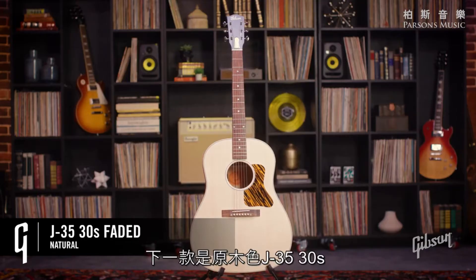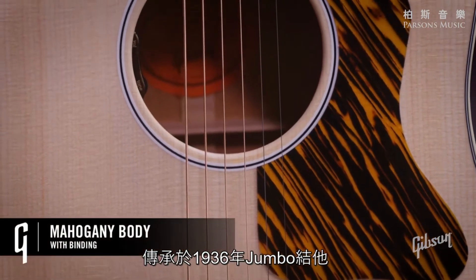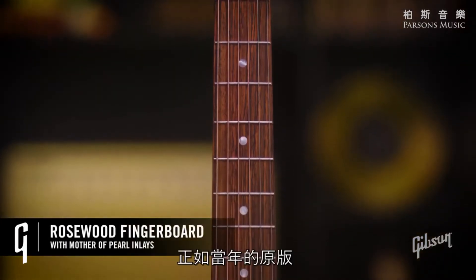Next up is the J35 30s Faded Natural. Evolving from the Jumbo in 1936, it's a wonderfully pared-down model that still offers all the warm and balanced tones just like the original.